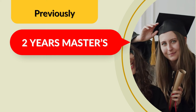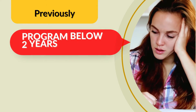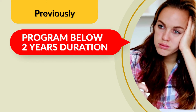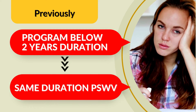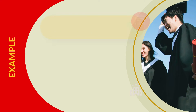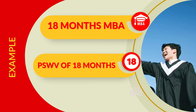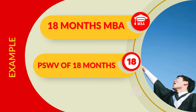The usual duration of a master's in Canada is 2 years, after which students do get 3 years of post-study work visa. But for programs which are below 2 years, students get a post-study work visa of the same duration as their program. For example, if you are doing an MBA program of 18 months duration, you will get a post-study work visa of the same duration — that is, 18 months.